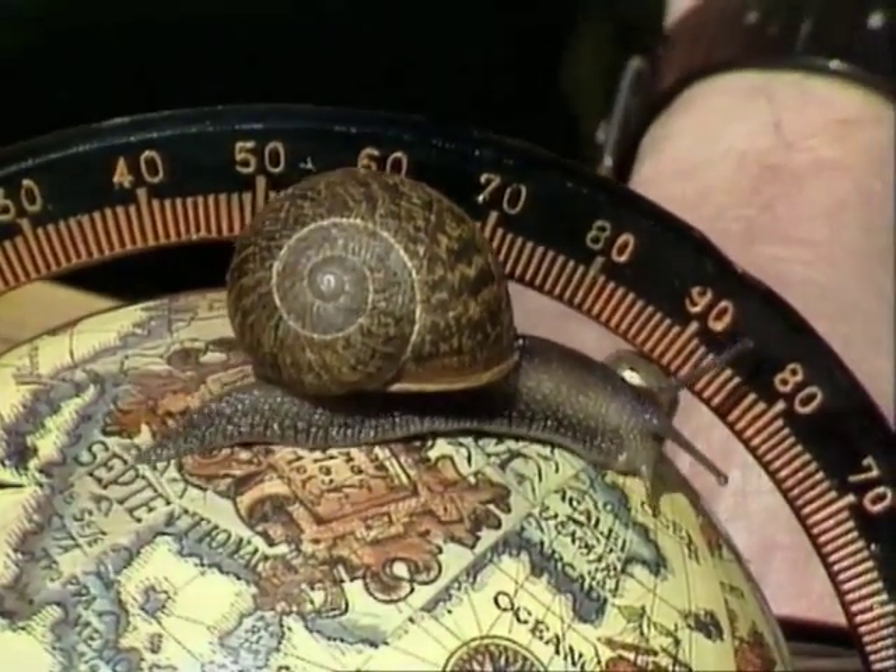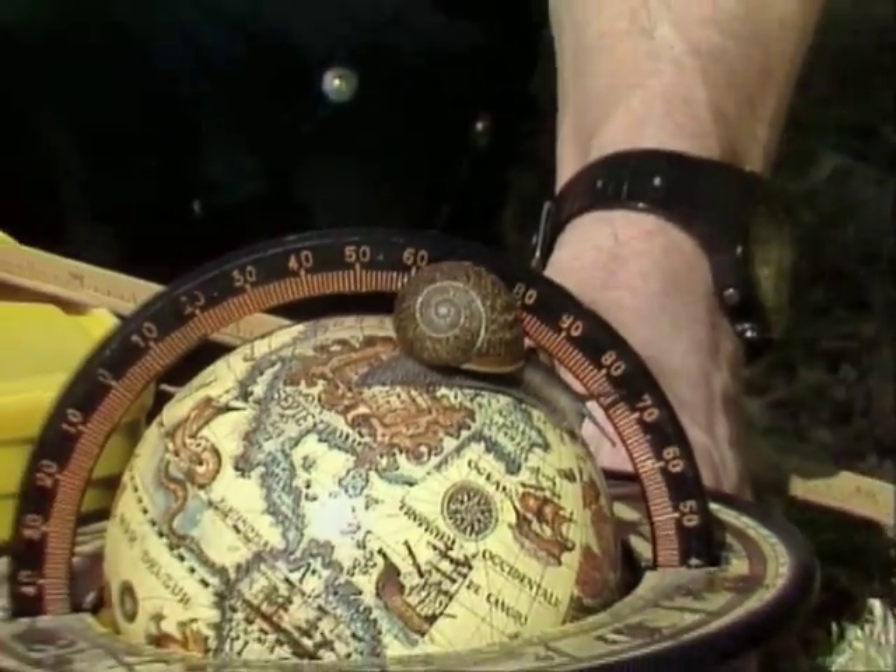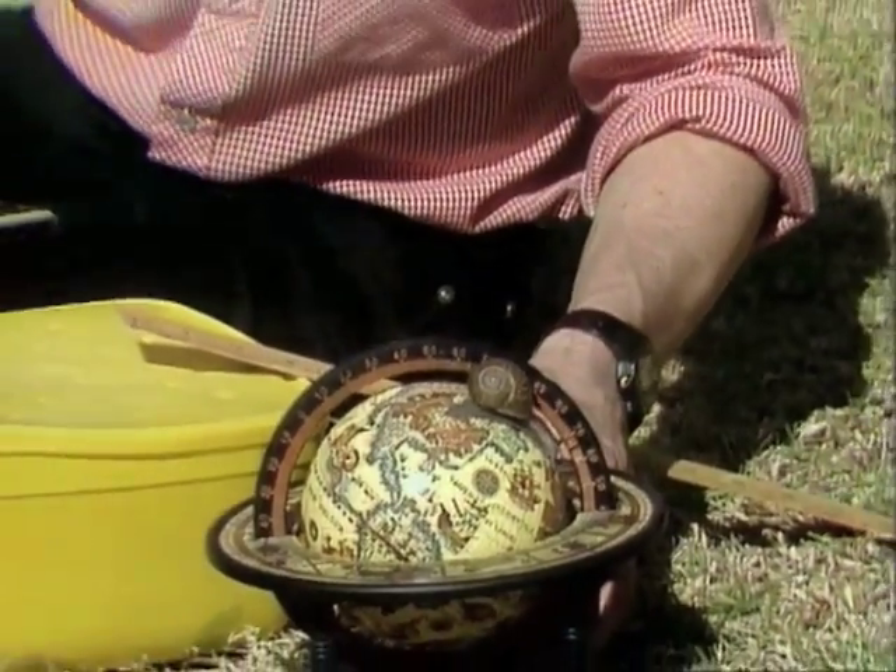How long would it take a snail to circumnavigate the earth? I should say at the outset that this is not a racing snail — it's an ordinary, common, slow garden snail.